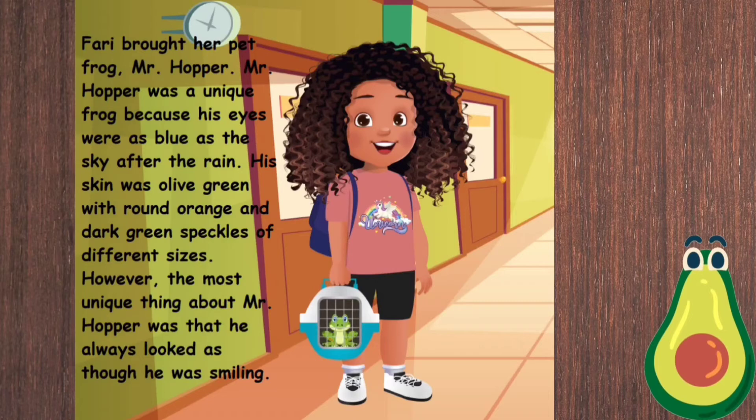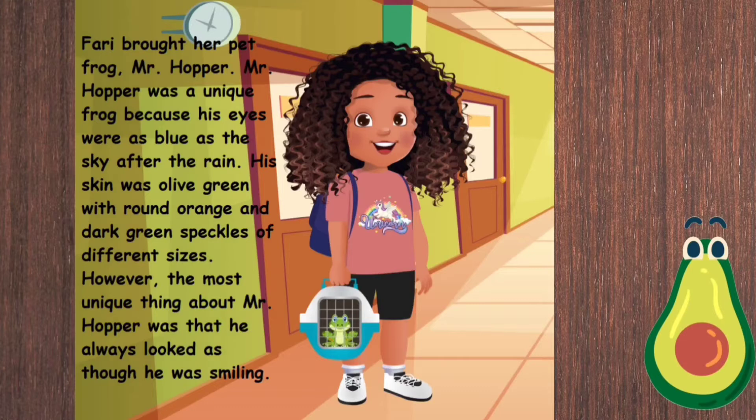Mr. Hopper was a unique frog because his eyes were as blue as the sky after the rain. His skin was olive green with round orange and dark green speckles of different sizes. However, the most unique thing about Mr. Hopper was that he always looked as though he was smiling.